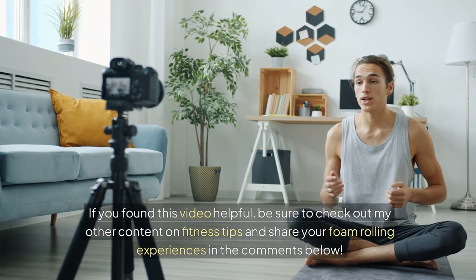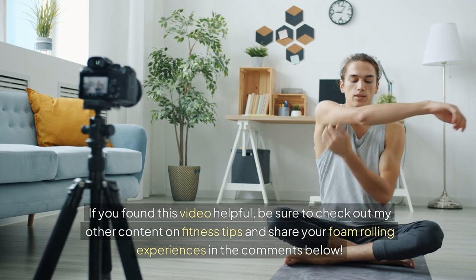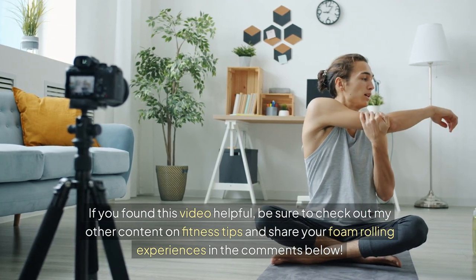If you found this video helpful, be sure to check out my other content on fitness tips, and share your foam rolling experiences in the comments below.